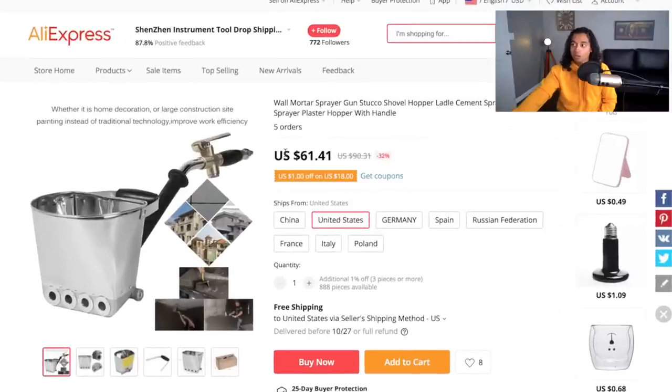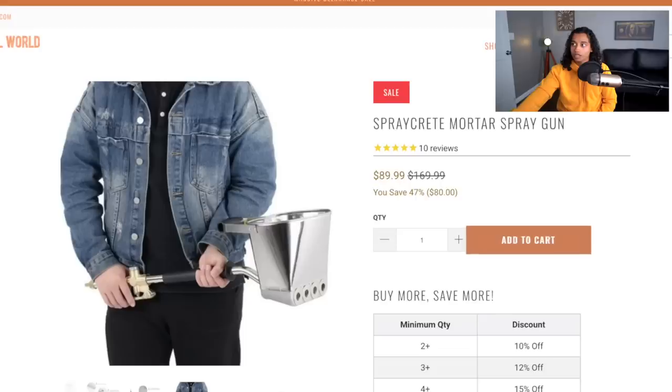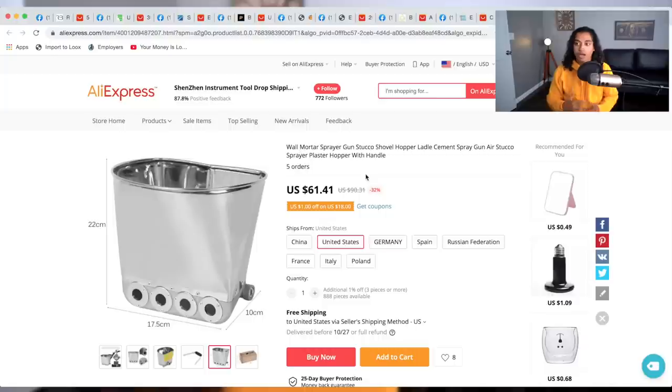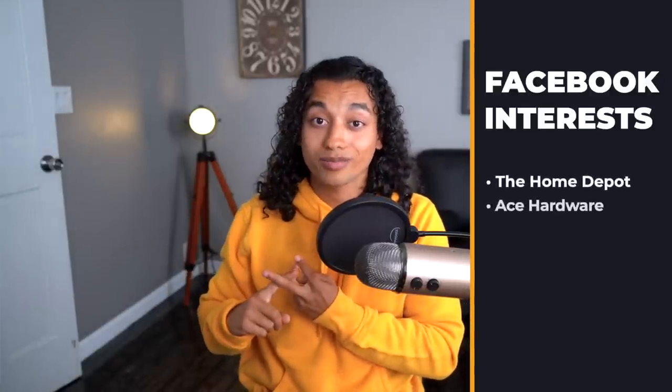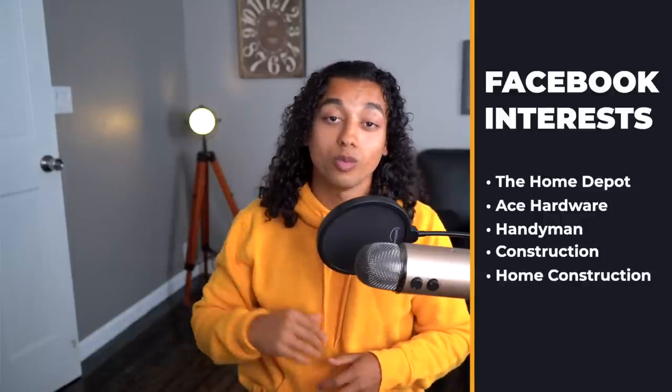On AliExpress the margins are a little bit weird — the listing I found shows $61 with free shipping, but they're selling this for $90, so maybe I didn't find the right listing or you need to contact the supplier. I definitely recommend you still look into this product because I'm sure you can find a cheaper supplier. Interests to target: The Home Depot, Ace Hardware, Handyman Construction, and Home Construction — five audiences targeting home lovers and construction workers.